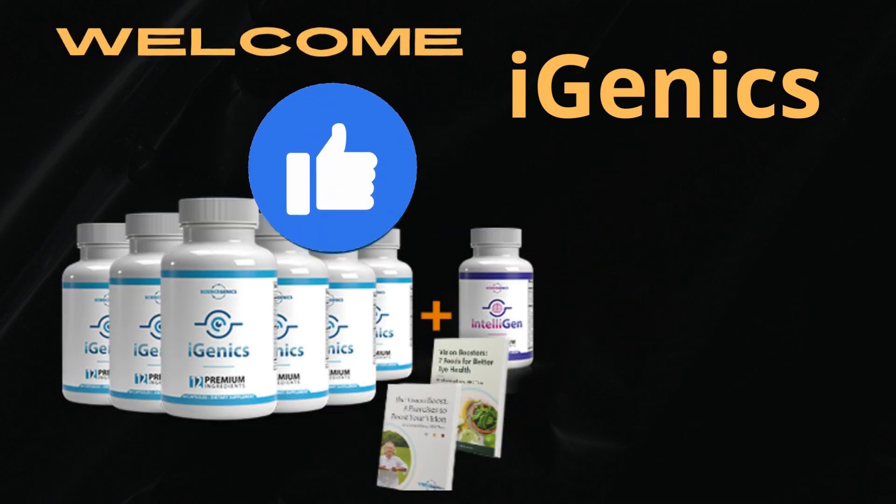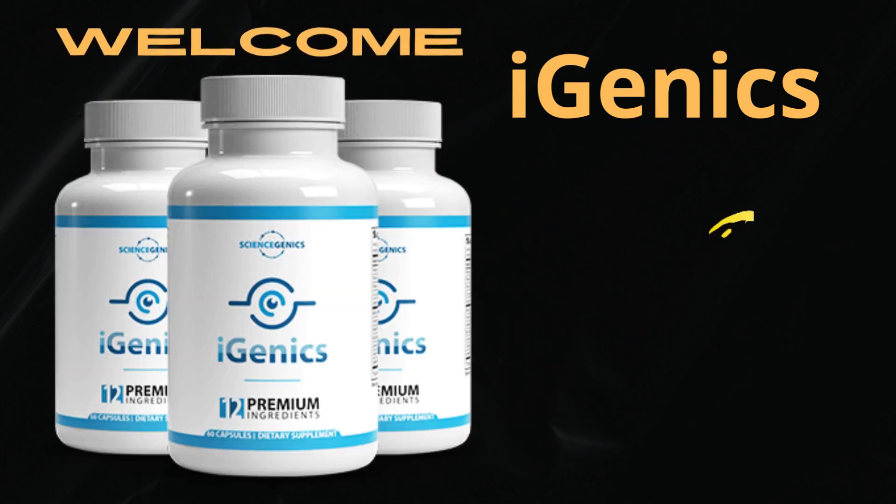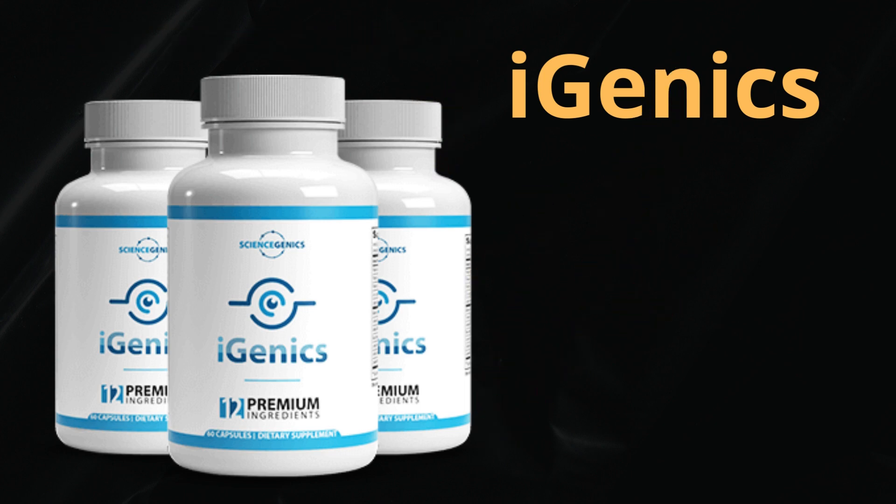Hygenix combines 12 clinically backed ingredients that promote healthier vision. It is designed to support clearer vision while maintaining a healthy inflammatory response, supports a healthier vision with the AREDS2 formula, and promotes a healthy inflammatory response.